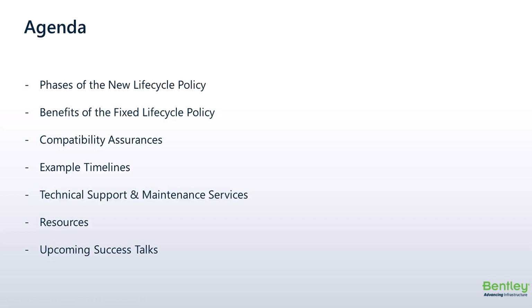We have three more presentations in the success talk series, so I'll show you where to register for the next presentations.